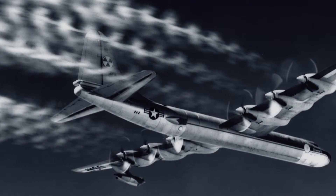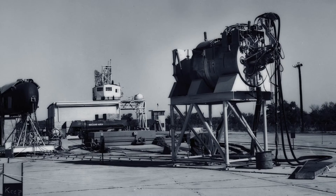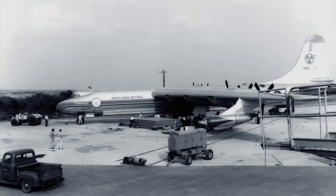The second flight vehicle envisioned by the program would actually use the reactor to provide power for the flights. The B-36 was to provide the basis for the two test vehicles, since it was the only existing airframe large enough to carry the expected engine and shield weight.